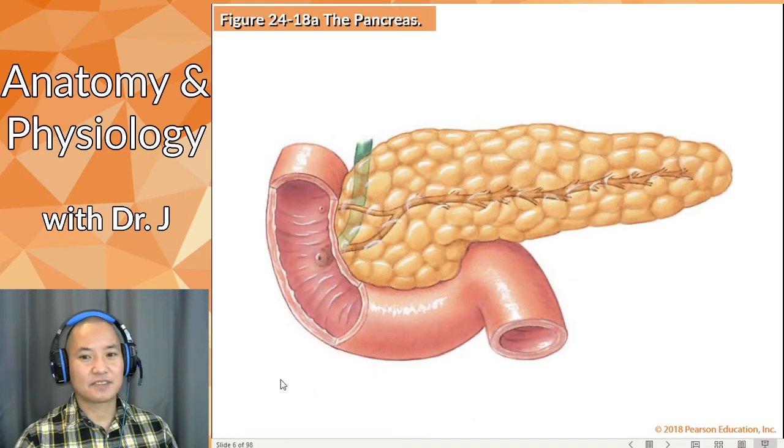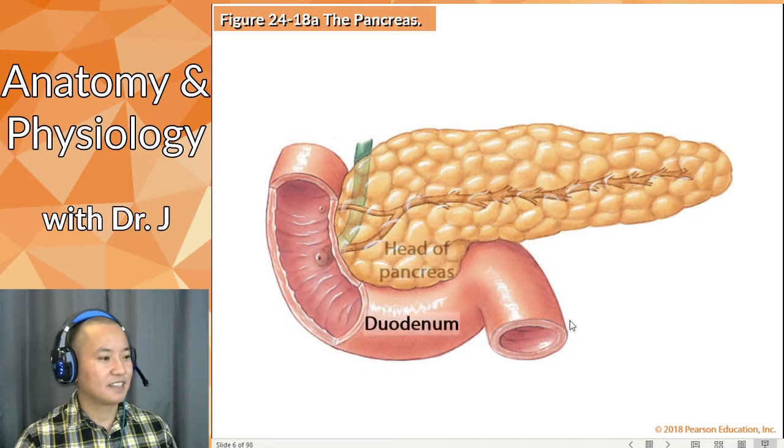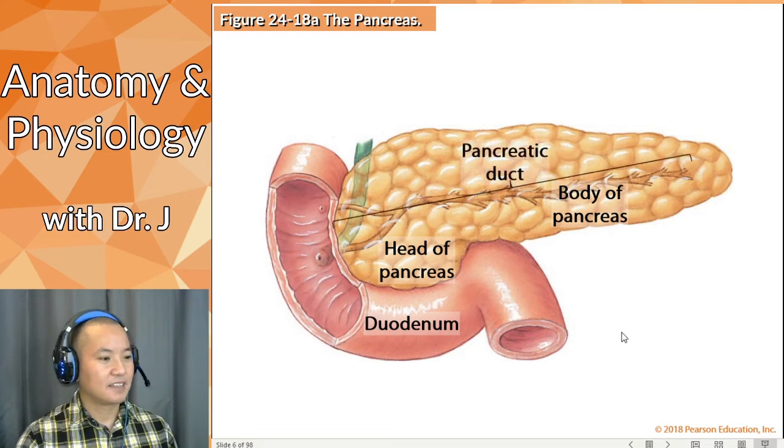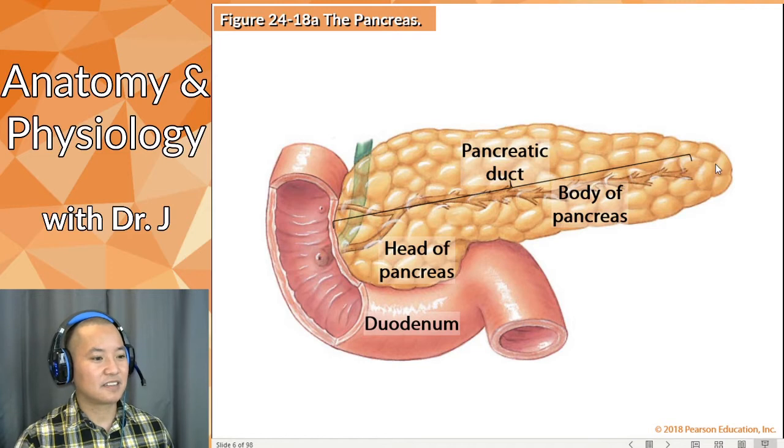Let's talk about the pancreas first. The head of the pancreas is cradled by the duodenum, and then you have the body of the pancreas — everything jutting out from the head toward the left side of your body. The pancreatic duct is the main duct that takes all the pancreatic juices the pancreas produces and delivers them into the GI tract.